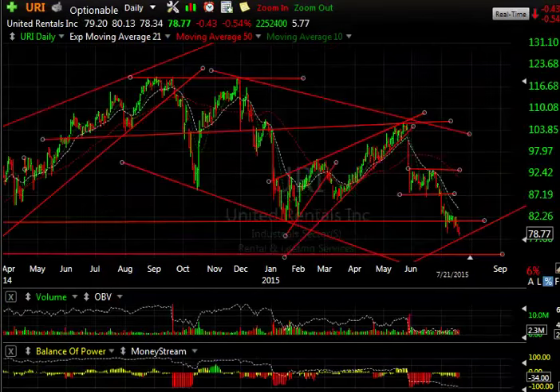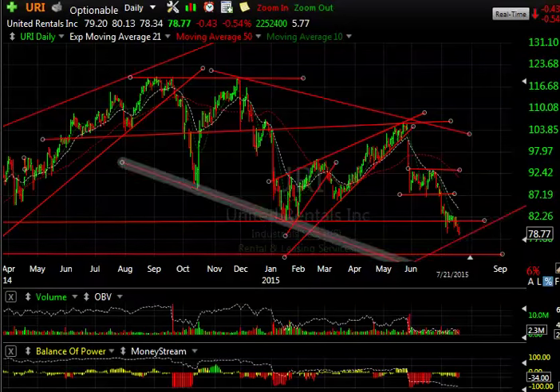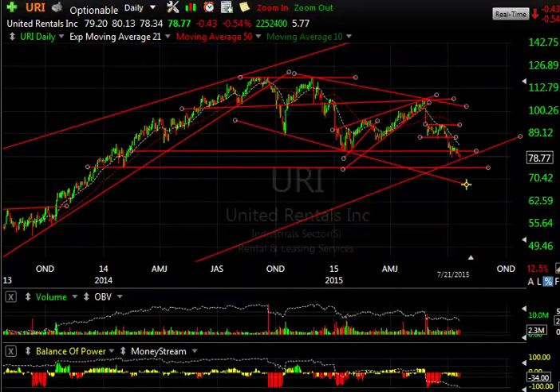Last up is United Rentals — URI — also a Boxer Short that's been moving down steadily from 92.50 to 78 in just the last two to three weeks. The long-term chart says we could be down near 68–70 before too long. Quite the ugly picture out there for the shorts, and even the longs are a little bit tentative at this point. So be very very careful out there everybody — this is Harry Boxer signing off. Have a good evening.